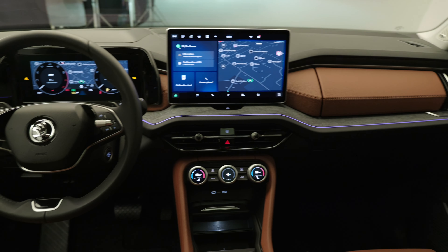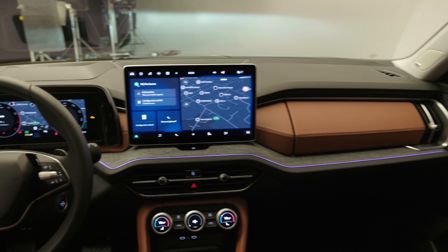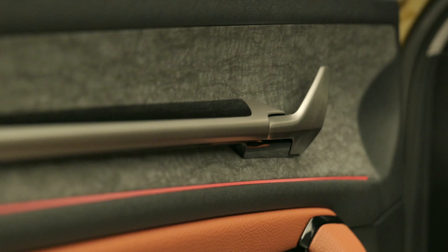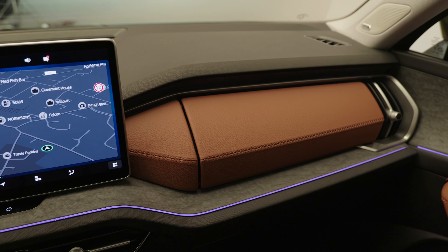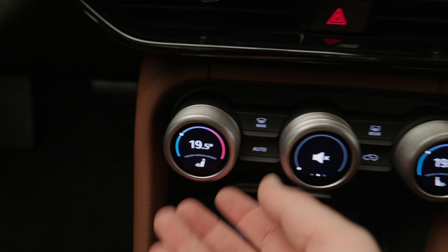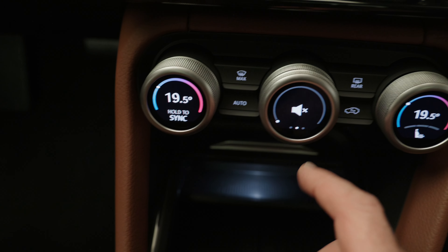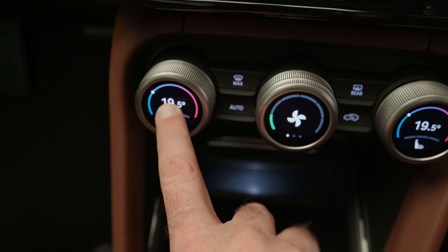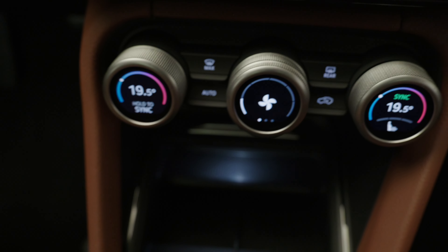Skoda's completely redesigned the dashboard of the new Kodiaq. It's much more high-tech with a digital dashboard as standard, a large 13-inch infotainment screen, and lots of recycled materials — the brown pigment in this leather comes from coffee beans. If you're fed up with using touchscreens to change the temperature, you can rejoice that Skoda has kept proper dials, but they're very clever. You can adjust what the dials do to change your driving modes, fan speeds, sync up temperatures, and plenty more. Skoda has also moved the gear selector up to the steering column, leaving more space down below for cup holders.